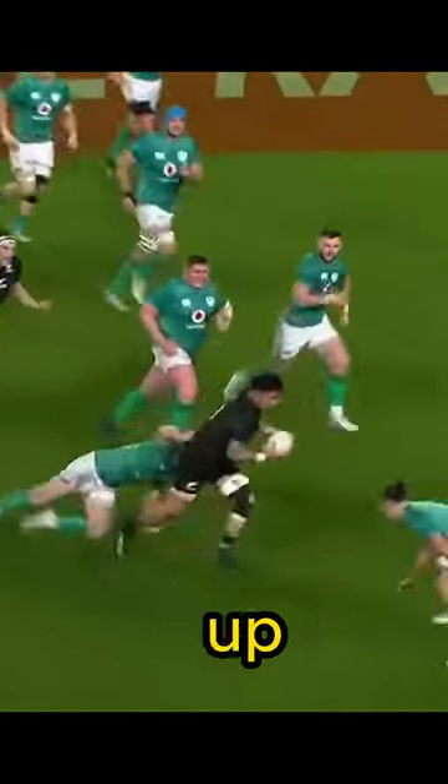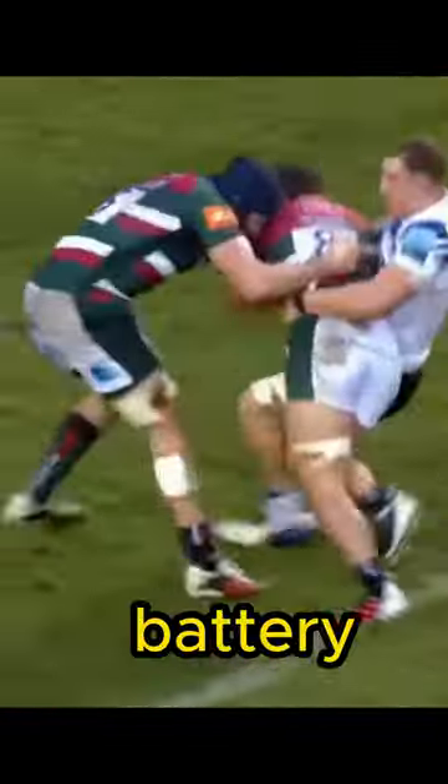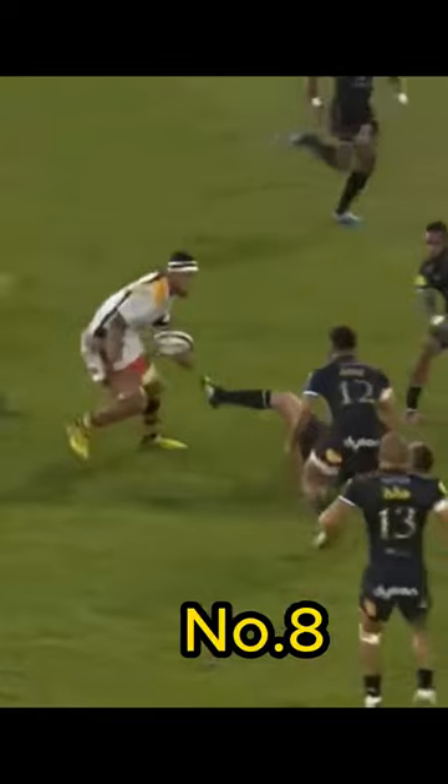Some people are born to play the game of rugby. They are lucky enough to have the physique to impose their will physically, quick enough to keep up with fast play, and they have a fearlessness that allows them to run into brick walls. These people play number eight. They are the battering ram of the rugby team. Sometimes the gates are shut and you need someone to run it down — that's the number eight.